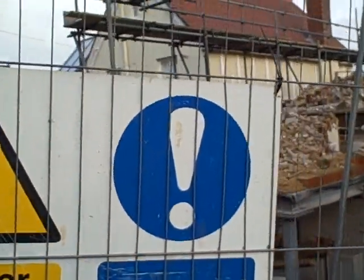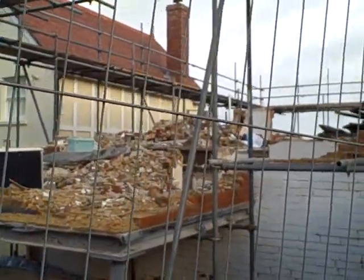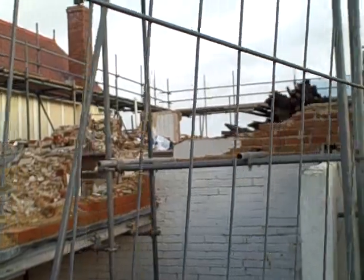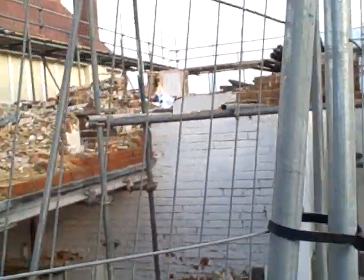29th of December 2011 — sad situation. The old cafe and ice cream parlor at the edge of Seagrove Bay in Seaview is currently being demolished.